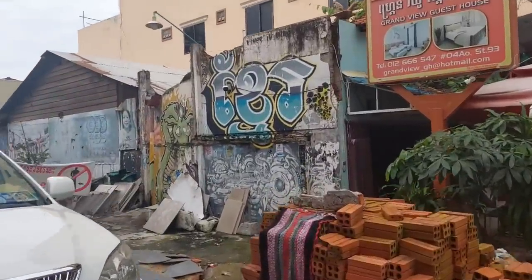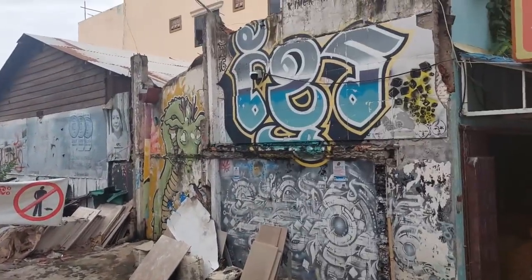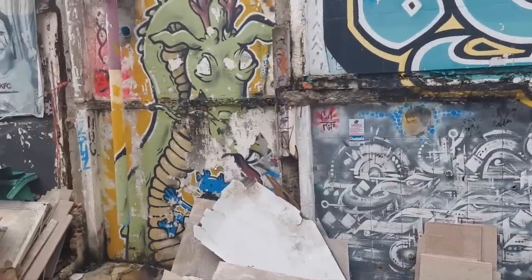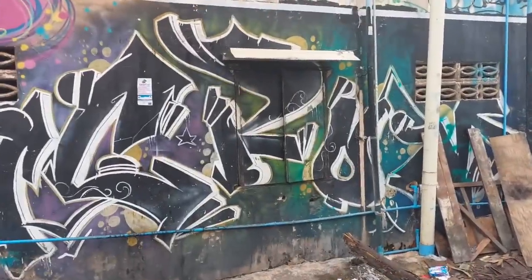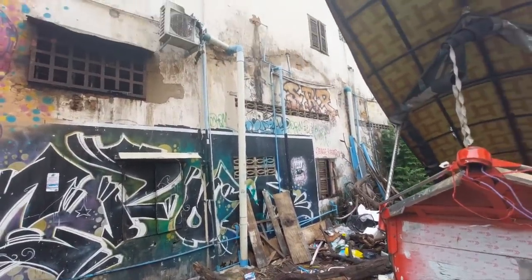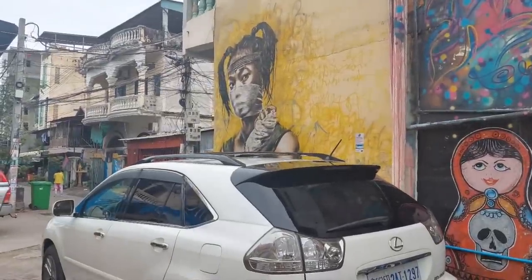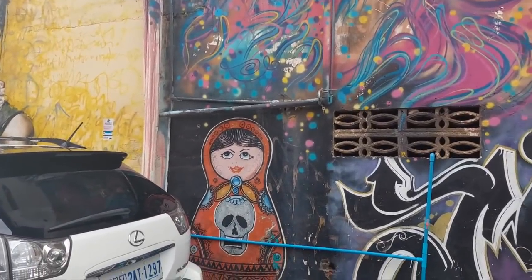Just looking at some more graffiti. That's a good sign — 'no peeing' — everywhere I go I see someone having a pee, I don't know what the laws are here. You really got to watch your step when walking around, any landmines — not talking about the ones that blow up, talking about the ones that go squish. Yeah, that mural of that girl looks really fantastic, that artist definitely has a lot of skill — like a Russian doll style.